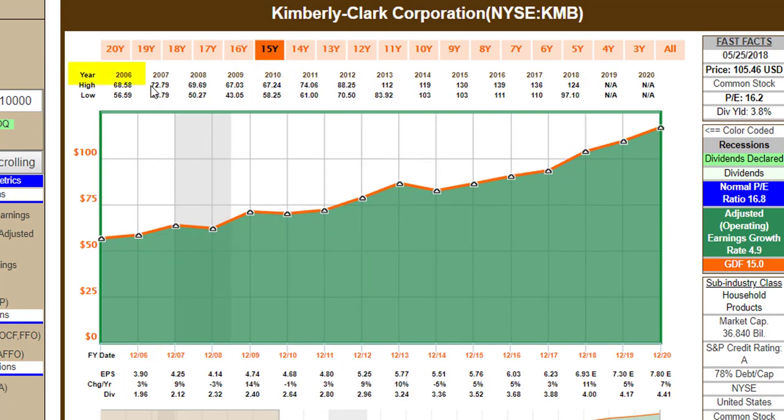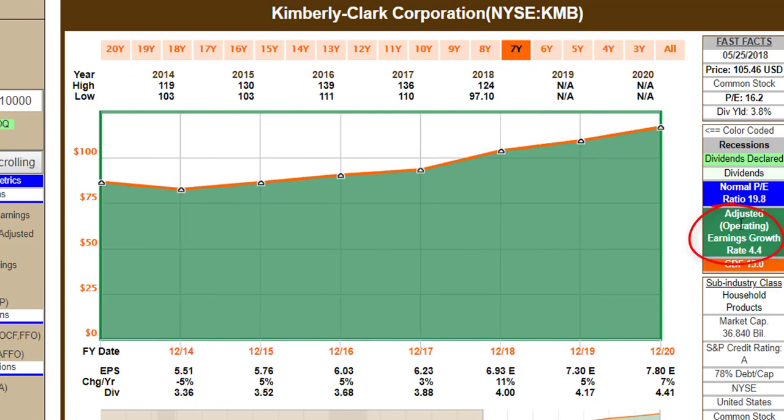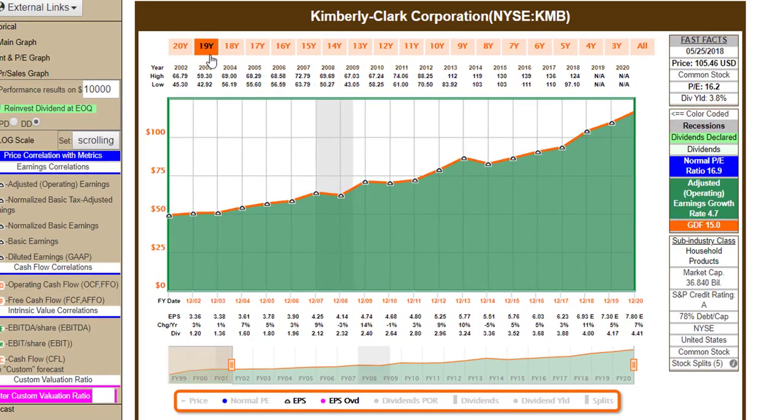If I chop this graph down from 2006, growth has been 4.9%. Chopping more years off, growth has been 5.2% over that time; drop a few more years off and growth is 4.4%. So this is a four to six percent grower over time. Every now and then they bring in a really good year, but you should have proper expectations when analyzing a stock like this.